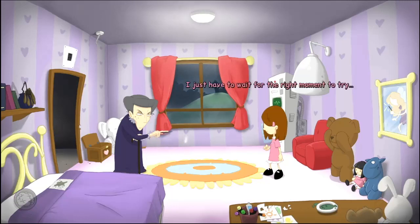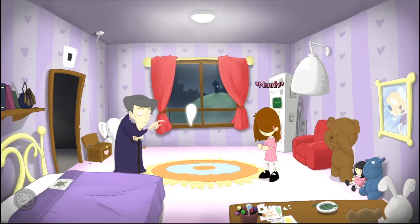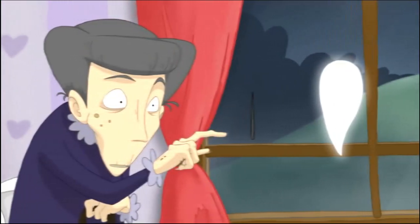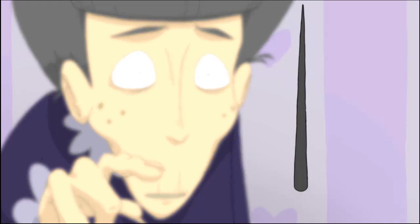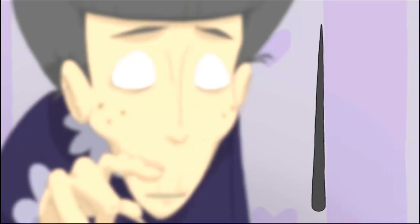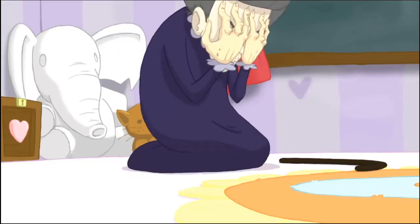That's it! I just have to wait for the right moment to try. Now! Oh! Oh! Oh! Oh! Oh no!